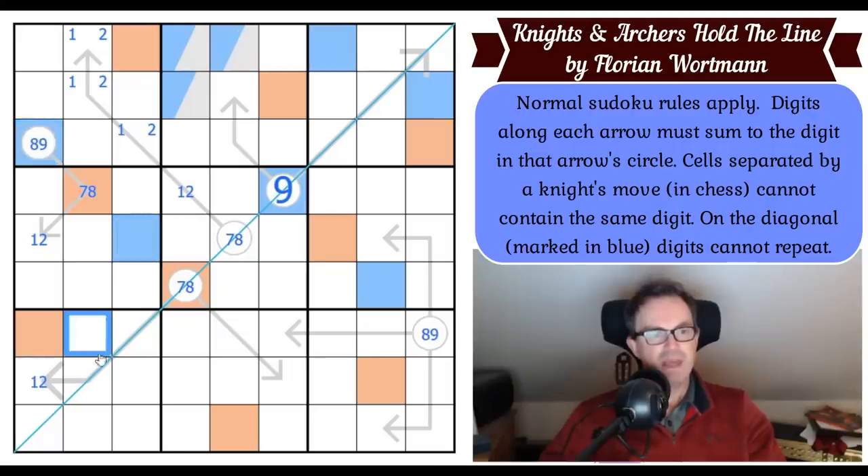Blue is not there, blue can't repeat on the diagonal, and blue is there. So blue can't be here — it can't be on an arrow that only adds up to seven or eight — so blue is in one of two places. That blue sees that one, so this is blue. You can't put blue on a three-cell arrow, so blue is this square. All our blues are done.